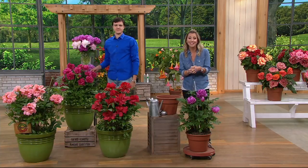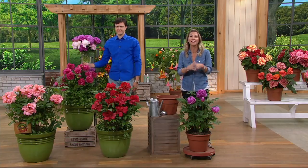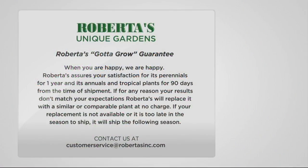Your item number is M53094. Let's show you the Gotta Grow Guarantee that sets you up for success. We try our absolute best to make sure you have a great growing experience with Roberta's. We assure your satisfaction with our perennials for one year, our annuals and tropical plants for 90 days from the time of shipment. If for any reason your results don't match your expectations, give us a phone call — our email is at the bottom. We are waiting to help you out, send you new plants if that's what it means. Just get in touch with us any way you can.